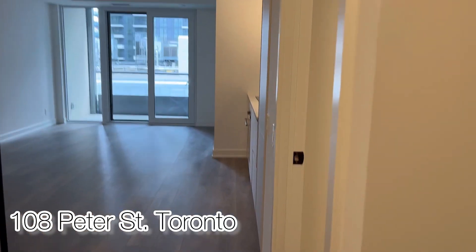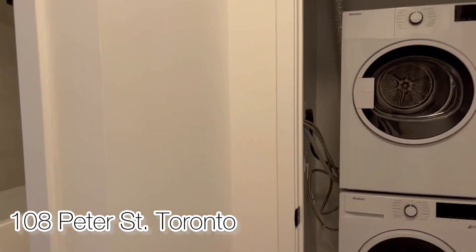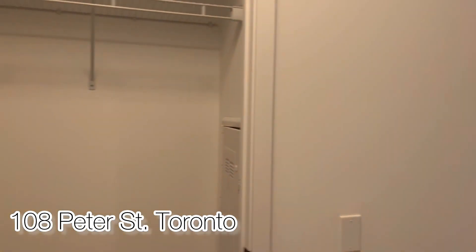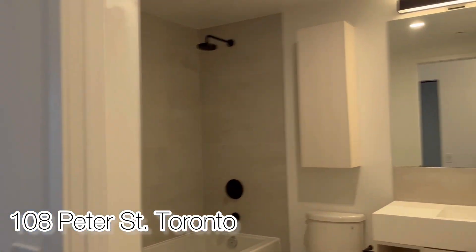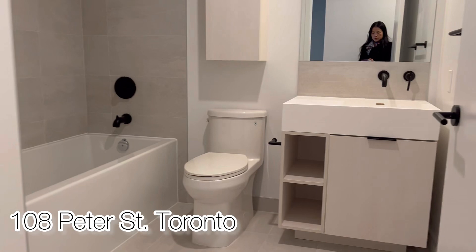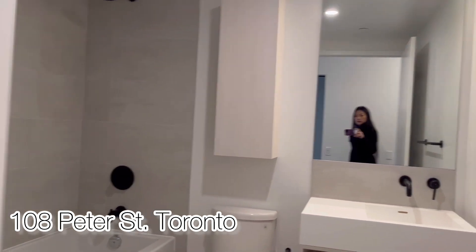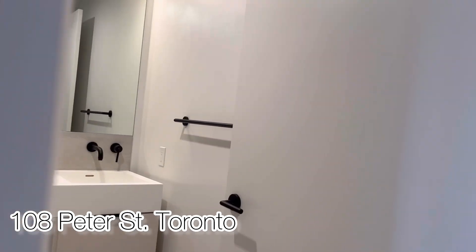We are coming to 1205 of 108 Peter Street in Toronto. Here is the foyer with a closet and laundry room. Here is the main washroom with a bathtub and very nice cabinetry.